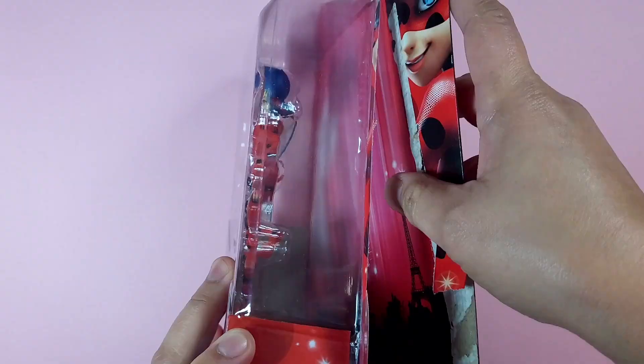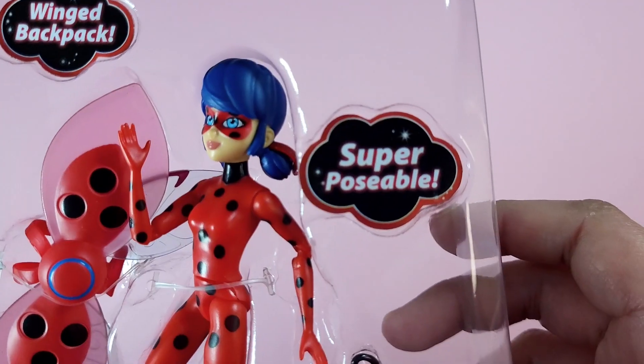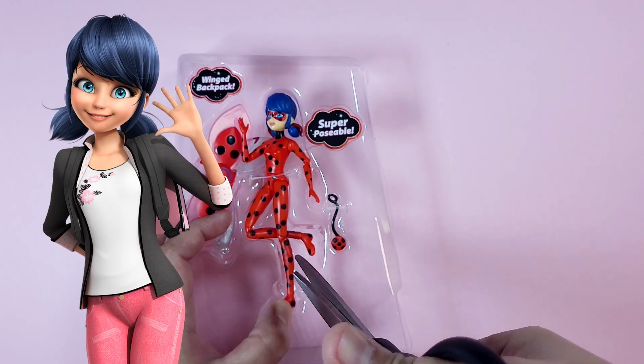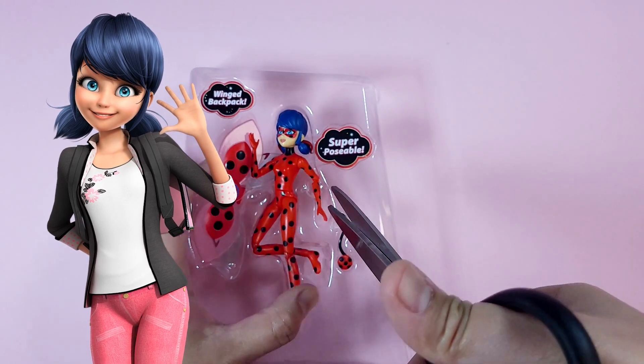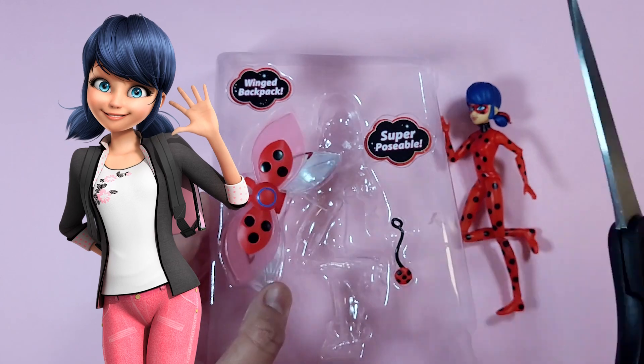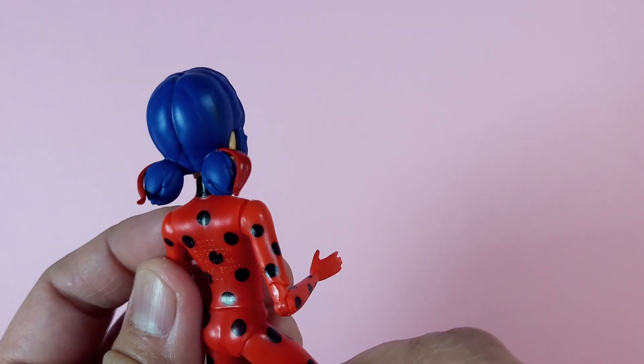Let's open it. And while we're unboxing, let's get to know more about Ladybug. In her everyday life, she's Marinette, a talented and creative high school student living in Paris. And when evil threatens her city, Marinette transforms into the amazing Ladybug, rocking her iconic red and black suit.